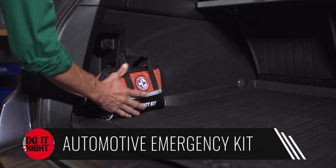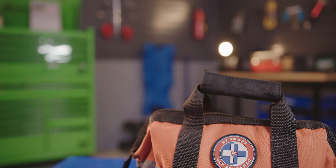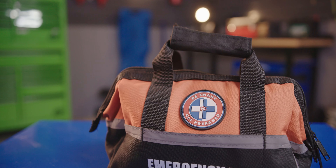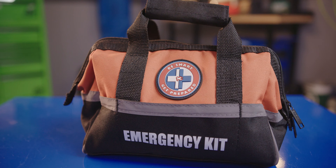For starters, keep an automotive emergency kit in your trunk or hatch. This is a good idea no matter what time of year it is. It should include basic first aid supplies, some simple tools, a poncho, and other items that could come in handy if you happen to stall out. Another great thing about this kind of kit is that it usually comes in a relatively small, convenient pouch that can be stowed easily.